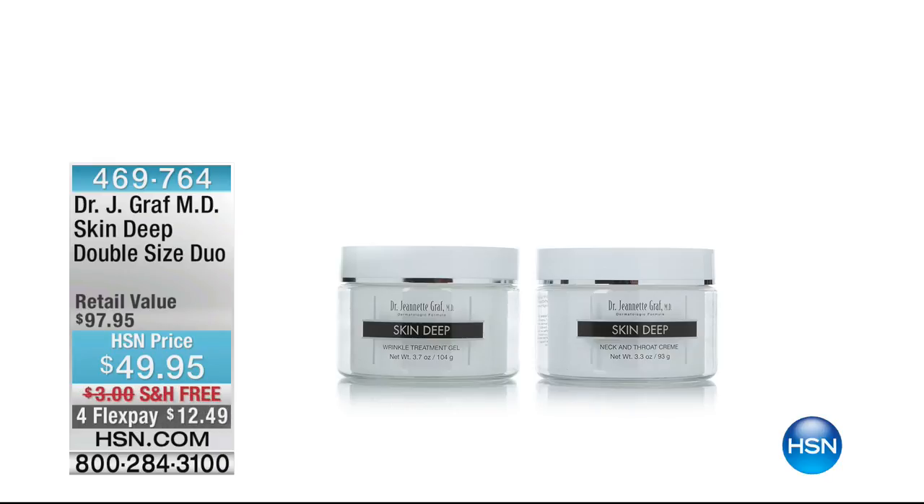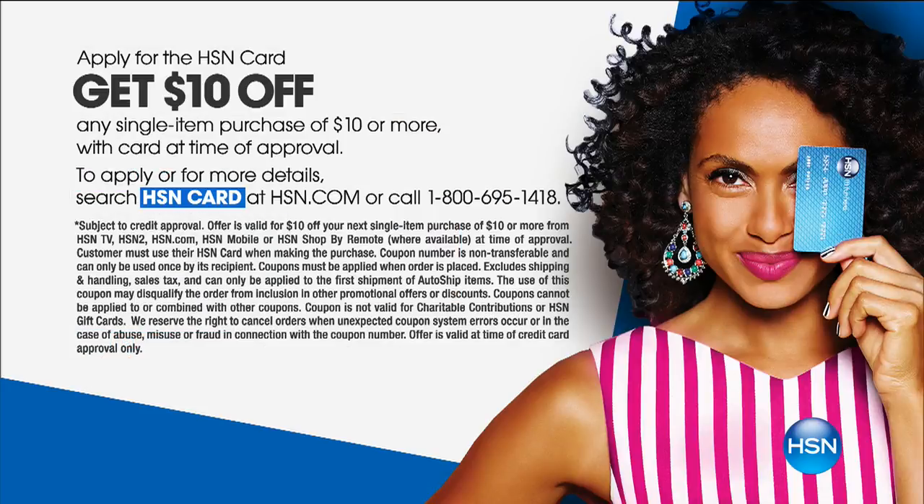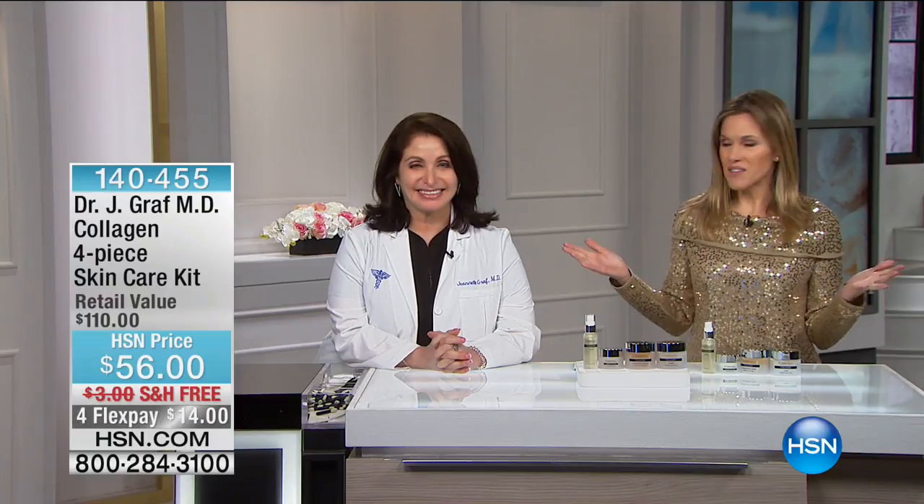We want to quickly remind you of our iconic product — the Skin Deep Double Size Duo, with the Skin Deep for your face and the neck and throat. I have 30 available — get those now at $12.49. If you get nothing else, just the neck and throat alone — I guarantee you'll be extremely happy with your results. Also, it's a new year, so a reminder about our HSN Card: apply, get approved, and receive a $10 off coupon on your first single-item purchase of $10 or more.